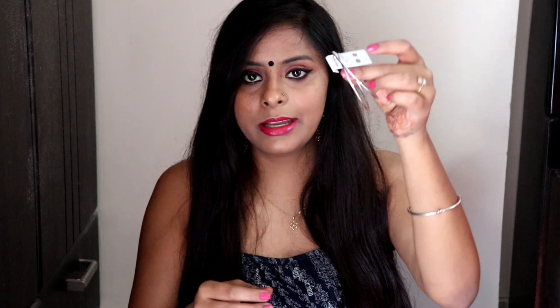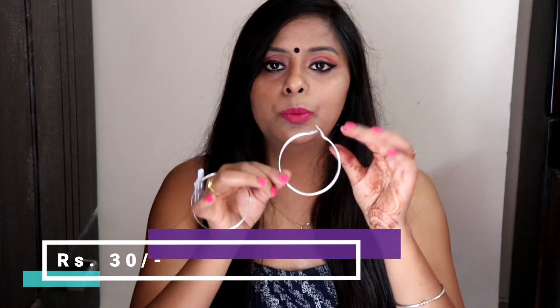Now let's come to the earrings. The first earring I bought is this silver color hook earring. I bought it for only 30 rupees. I know it's not long-lasting, but it's 30 rupees — if it lasts 3 months, it's worth the price. I liked this hook style so I picked it up.